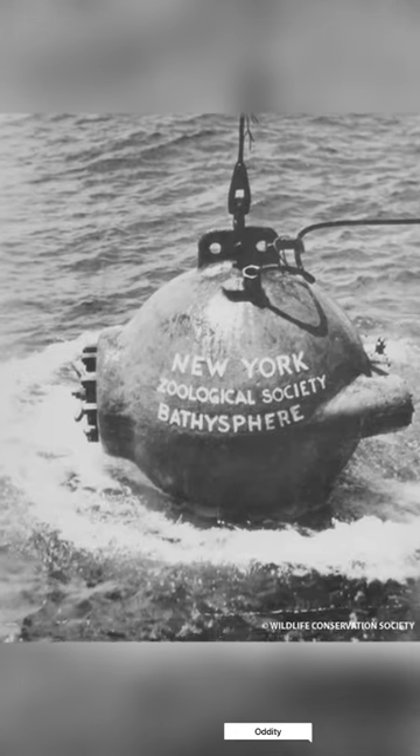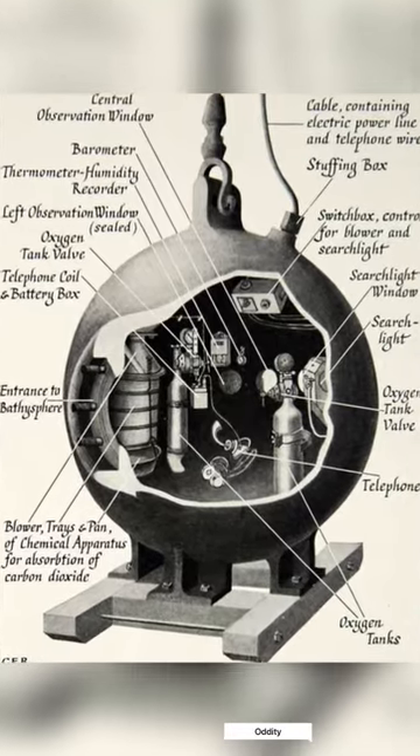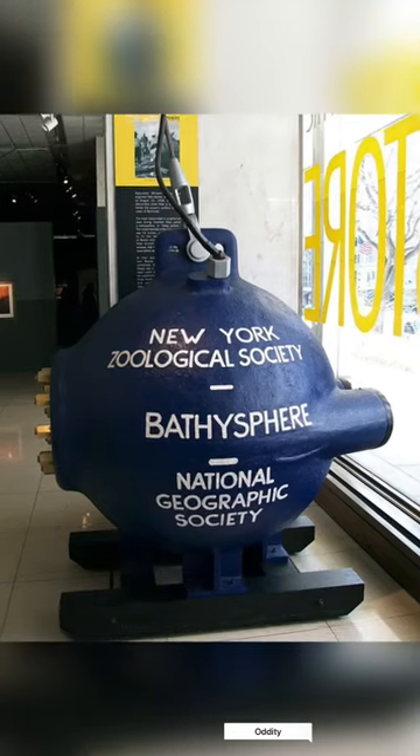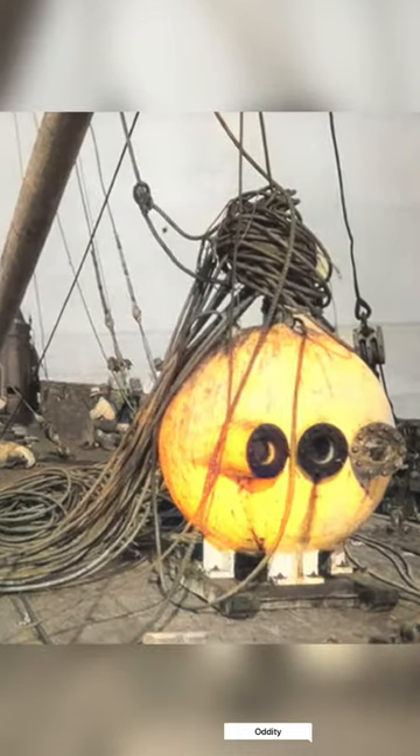During World War II, the bathysphere was loaned to the United States Navy, which used it to test the effects of underwater explosions. It was next put on display at the New York Aquarium in Coney Island in 1957.